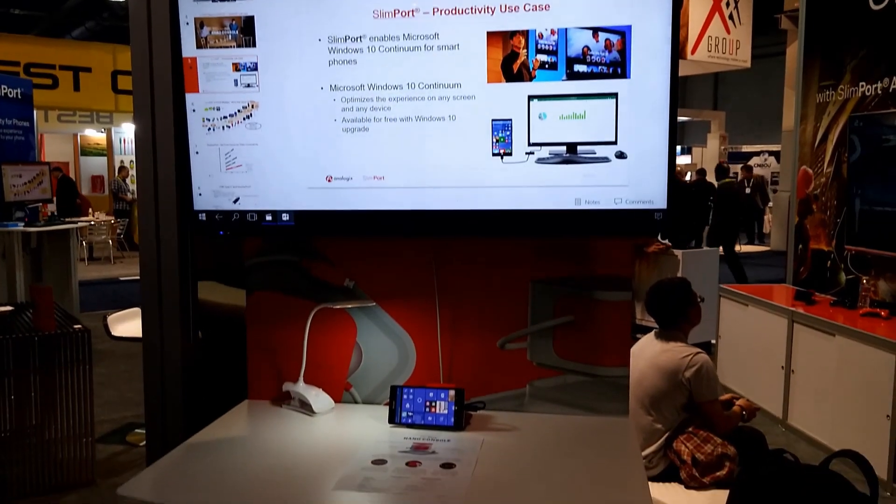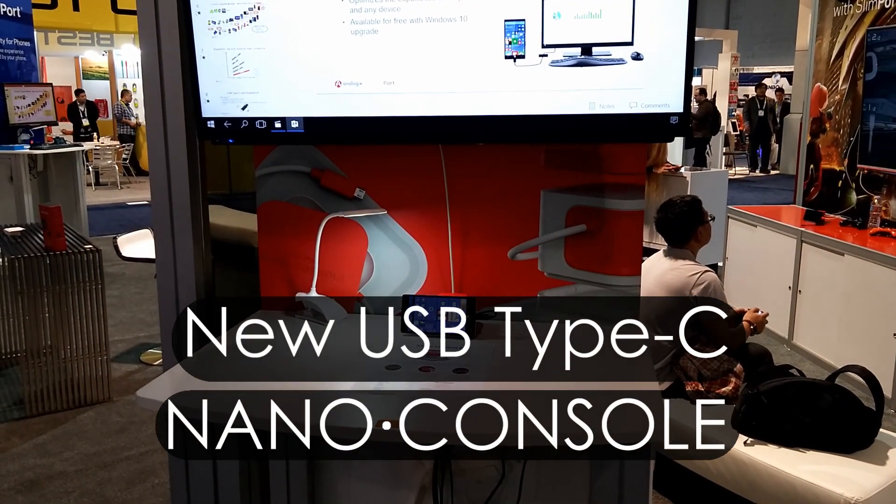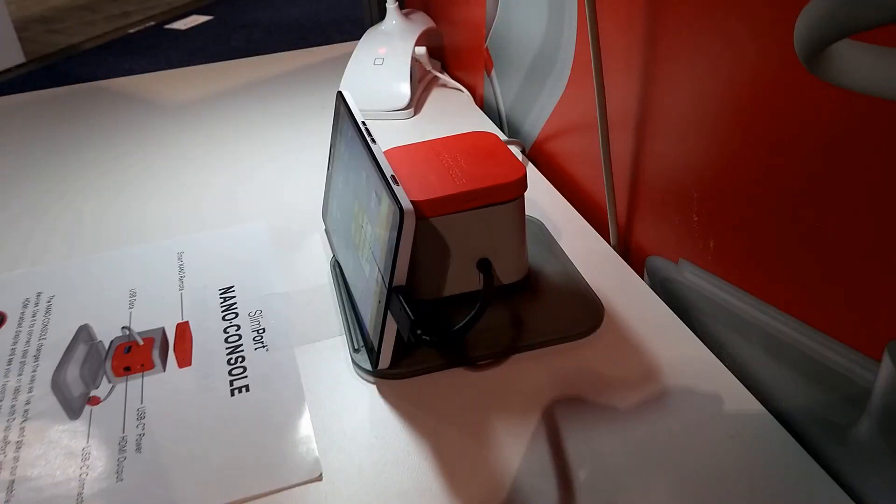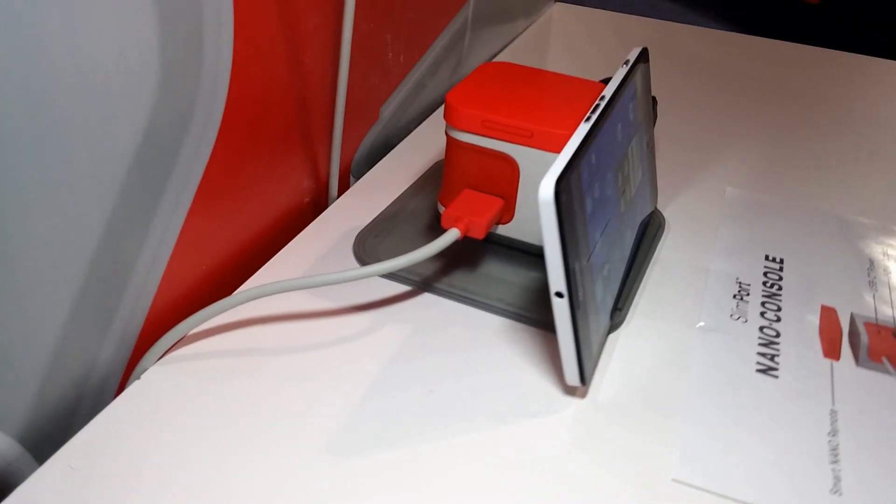The big news at CES was the introduction of the Nano console for USB Type-C, designed to work with any Type-C device that supports video output.